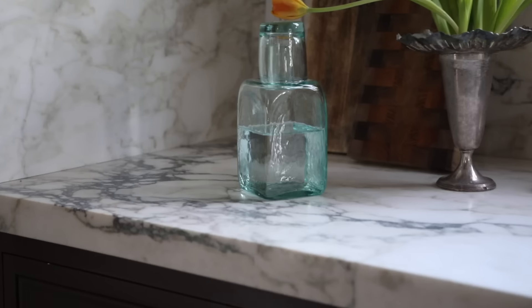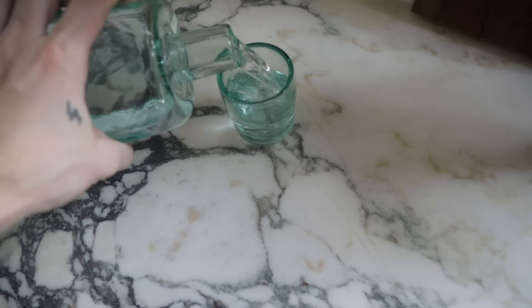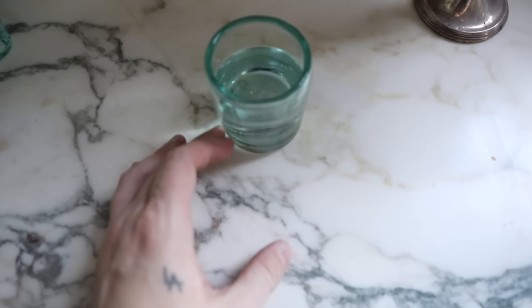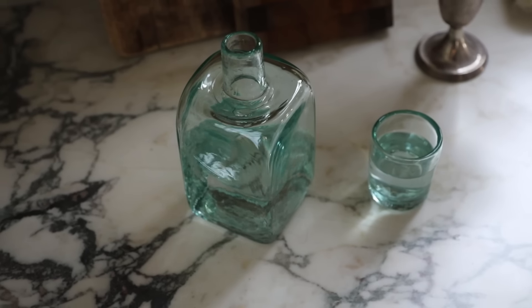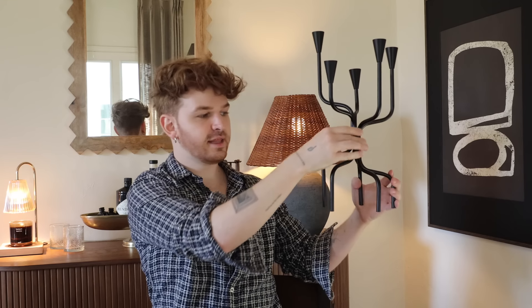Another piece I bought for the same makeover is this bedside water carafe. I've been looking for one with beautiful texture — so many are simple glass. This one is from a brand called Callaloo, and it has an almost hammered, faceted glass look to it, coming with a little cup. It's really petite and substantial at the same time. It would add a stunning element to your nightstand, or you could even use it as a juice container in your fridge.